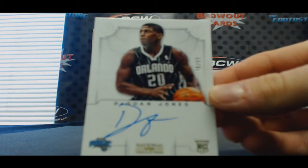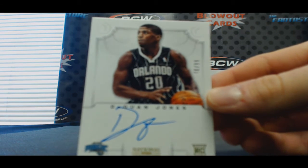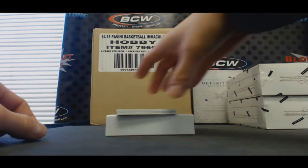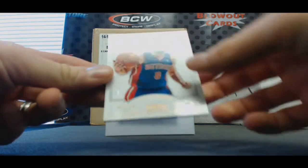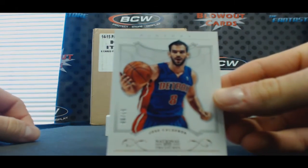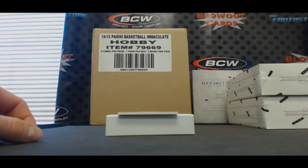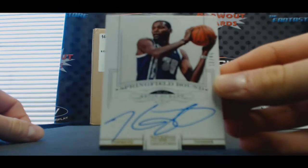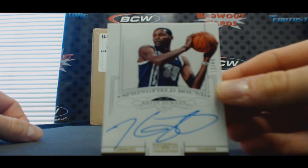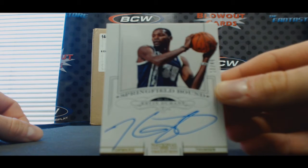Rookie autographed to 99. Base card on top to 99 — Jose Calderon. And Springfield Bound — that's a nice hit — autographed to 49, Kevin Durant.